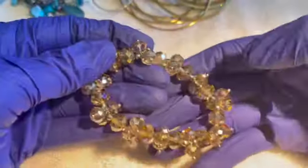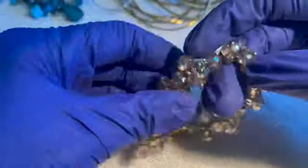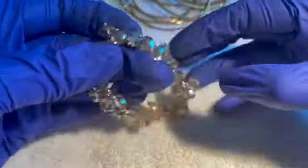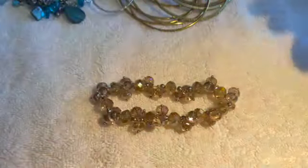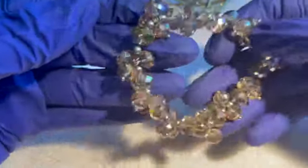This one is stretchy — the stretch is okay, it's not the best, probably could use a restringing, but they're pretty beads. If anybody wants this stretchy, one dollar.